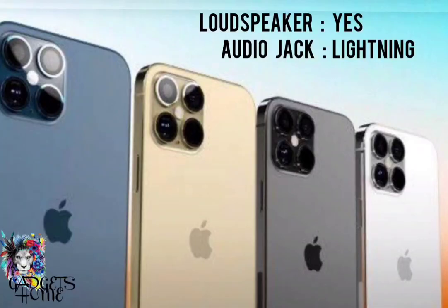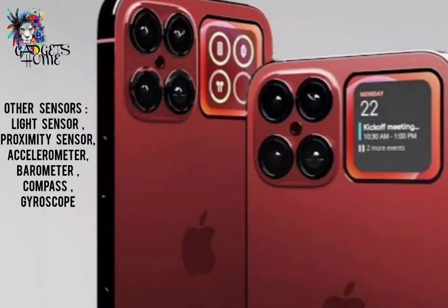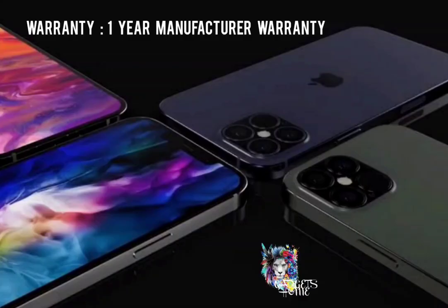About the multimedia — it has a loudspeaker and audio jack. Special features include a light sensor, proximity sensor, accelerometer, barometer, compass, and gyroscope. The warranty is 1 year manufacturer warranty.